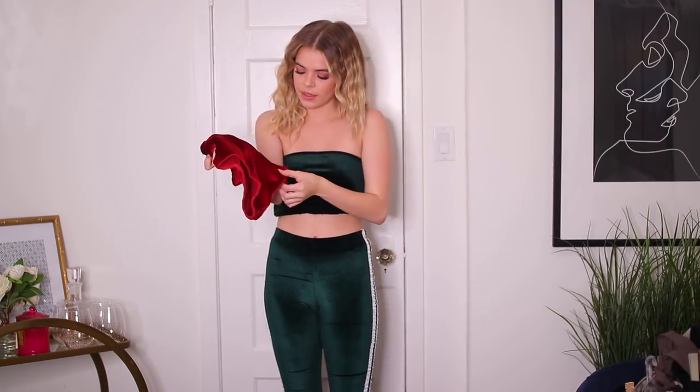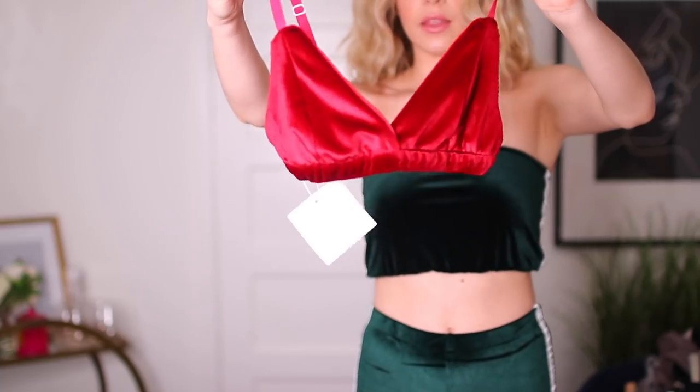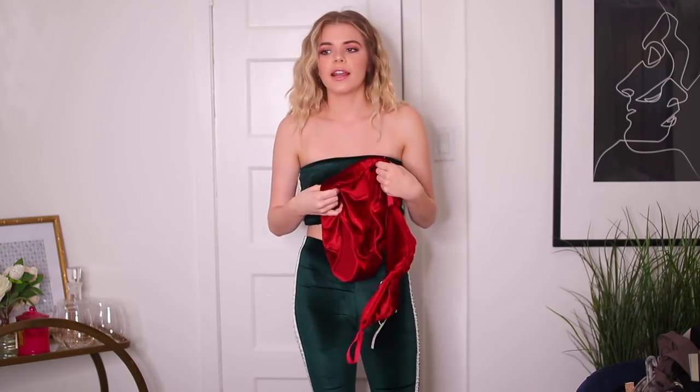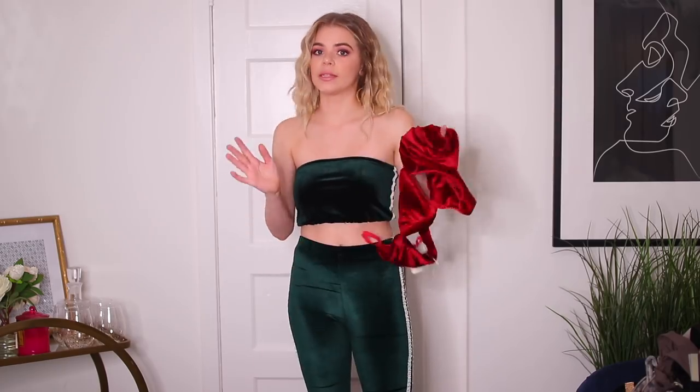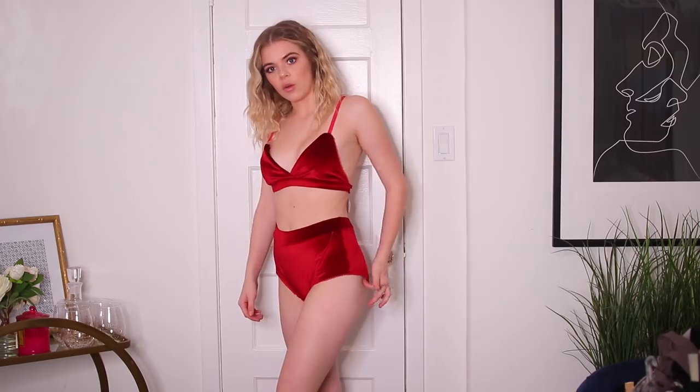Next is another two-piece set — you guys are going to see a lot of these. It has a cute velvet top and cute velvety high-waisted bottoms with a little lace trim. The bralette is super cute for any occasion, which I really like. I'm a little nervous about the bottoms because the waistband feels thick and might puff out. I was kind of right — it's not that they're thick, it's just that there's too much material on the side.